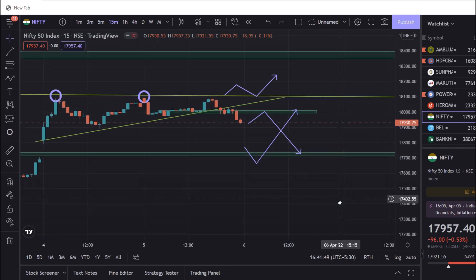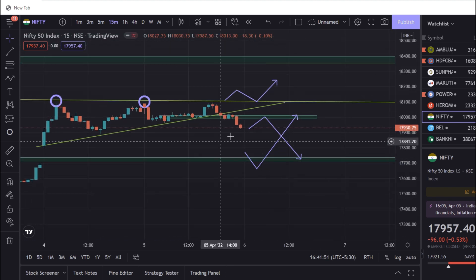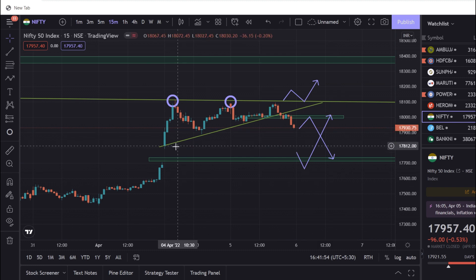On the Nifty Fifty, I got 3 points. We saw that when we saw this pattern — it was a bit of a market where the price moved, but we saw it all along the way.